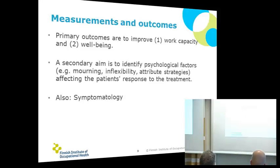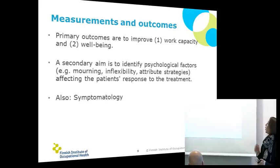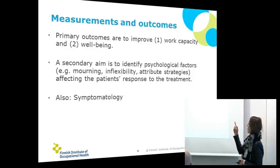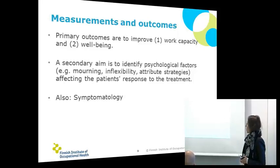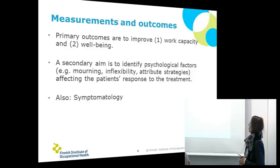Our outcomes and measures: we work at the Finnish Institute of Occupational Health, so work capacity is our primary goal — how to improve it. Also health-related quality of life, showing wider functioning including psychological and physical functioning. We are also gathering information about psychological factors affecting patients' response to treatment. The therapeutic alliance is one of those — we are looking at how therapeutic alliance affects these treatments and the results. And of course, symptomology.